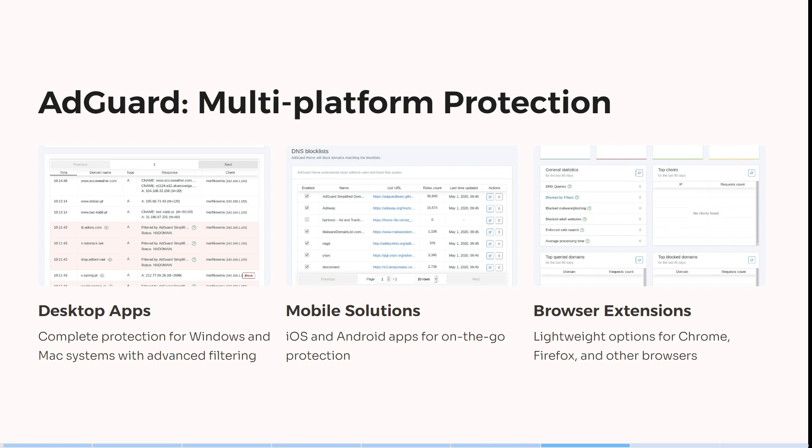This is great because you can use this on all of your devices, whether you're using an iPhone, an Android, or Windows — it doesn't matter. It's lightweight options such as its browser extension for Chrome, Firefox, and other browsers is also a fantastic option.